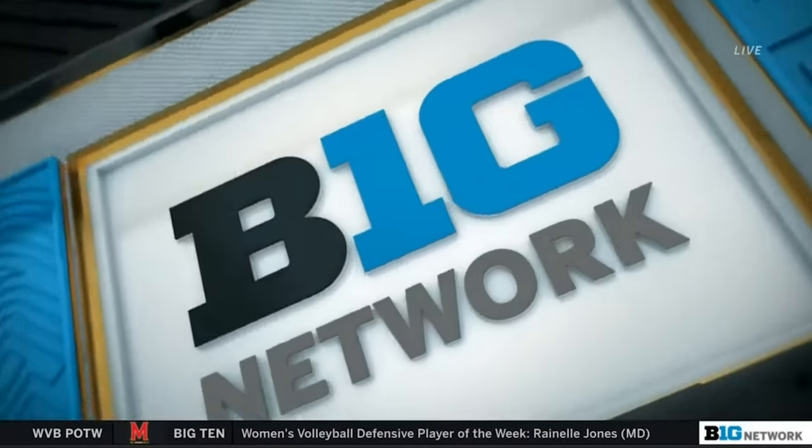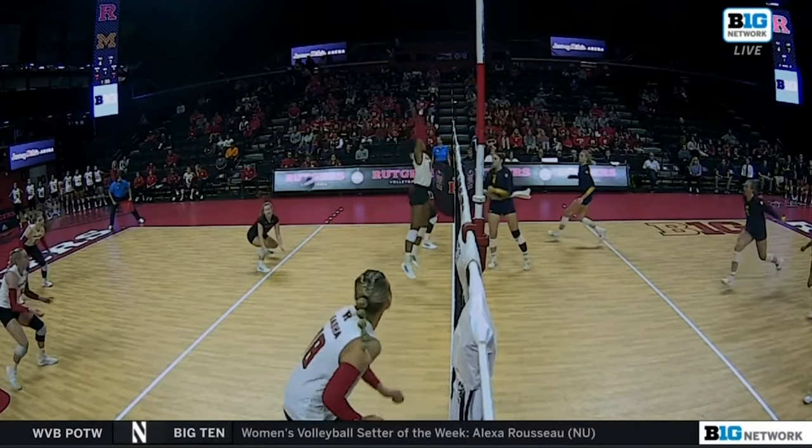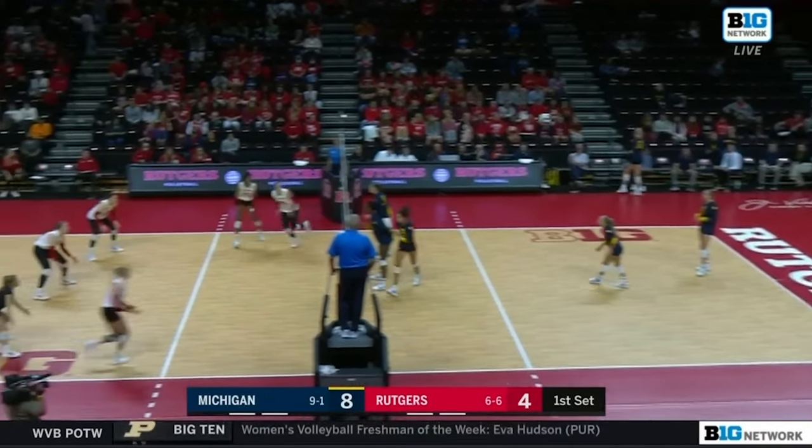Michigan runs what we call a 5-2, so they have one setter play the front row — Scottie Johnson — where she's able to get great dumps like that. And then when she moves back row, she'll serve, and then Maddie Dowd will come in for her.